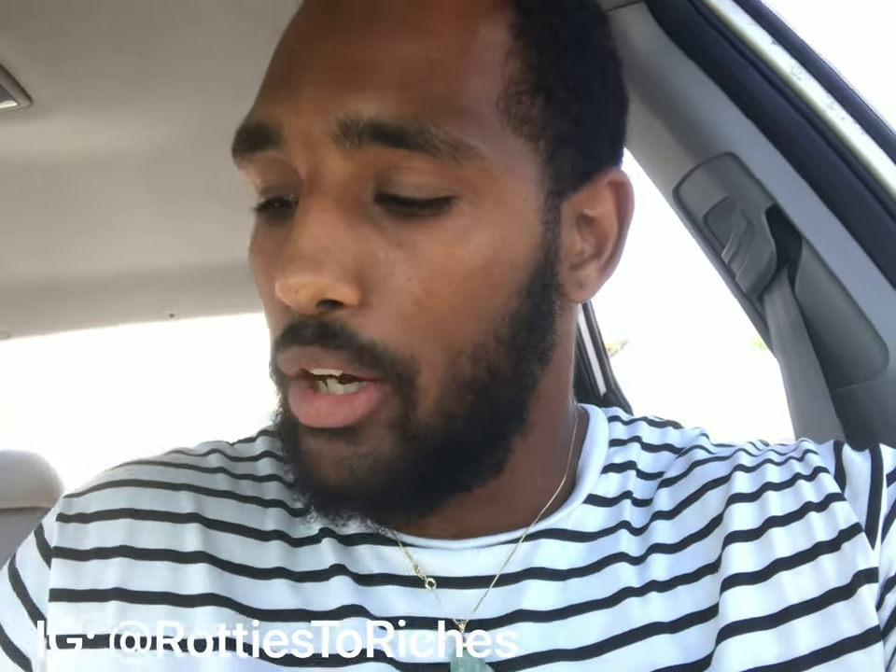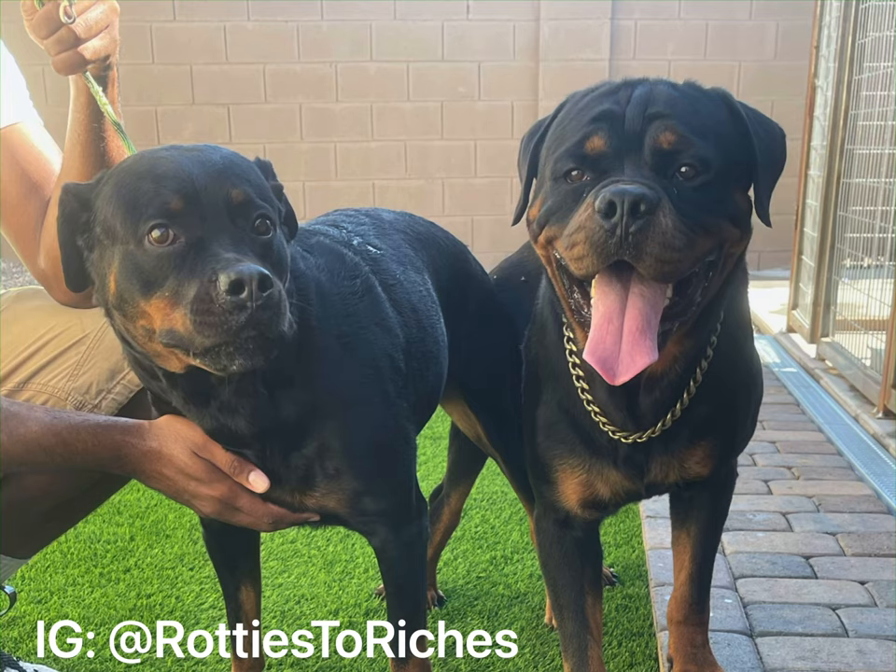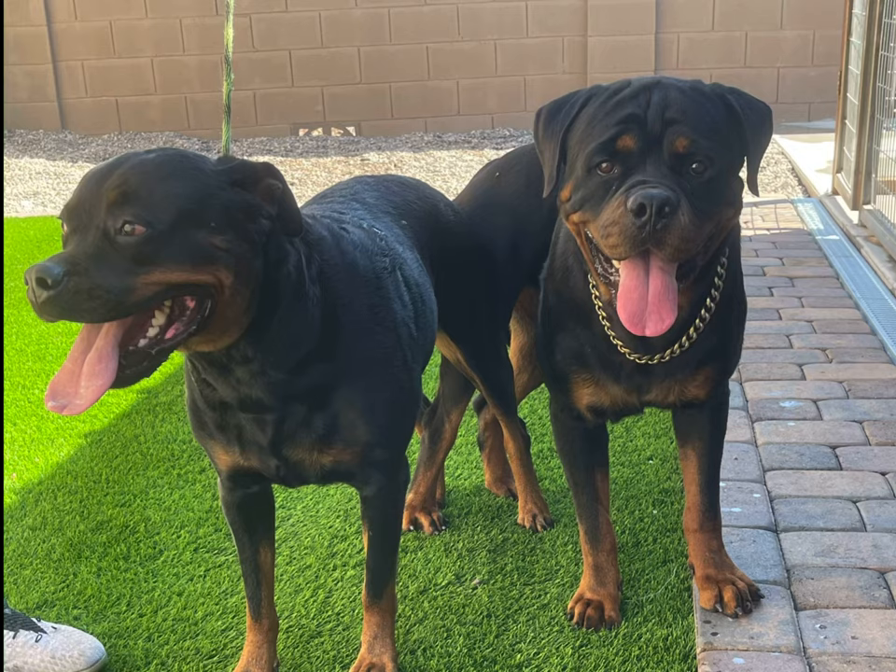Nola is at a 20 — her progesterone is at a 20 — so she's ready to mate. Let's see how it goes.